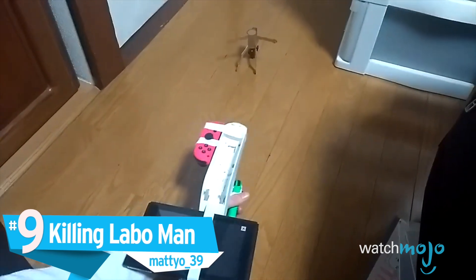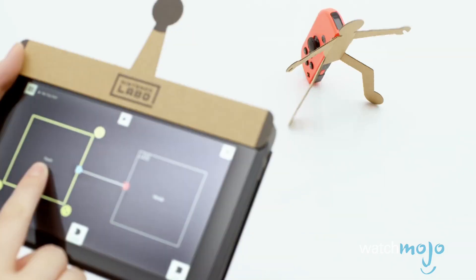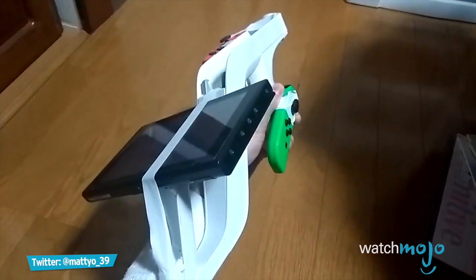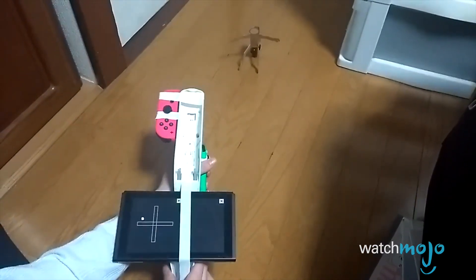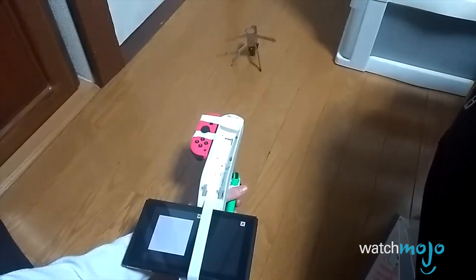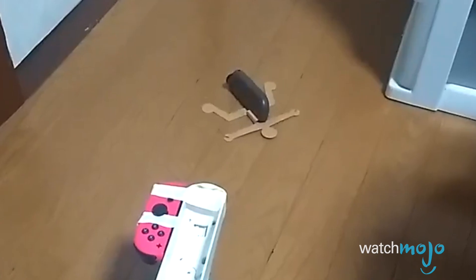Number 9: Killing Labo Man, MattyO_39. Labo Man is quickly becoming another great Nintendo mascot, although the last thing we'd ever want is to use him for target practice. With this creation, MattyO_39 strapped the Switch to a Wii Zapper. When the trigger is pulled, Labo Man is knocked down with a vibrating Joy-Con. Get yourself a few more Labo Men, and you've got yourself an interactive Hogan's Alley.